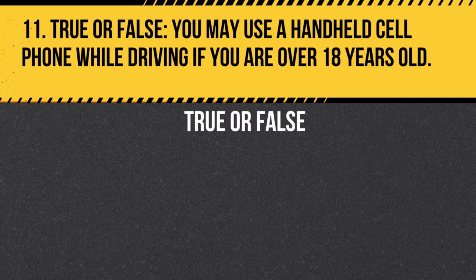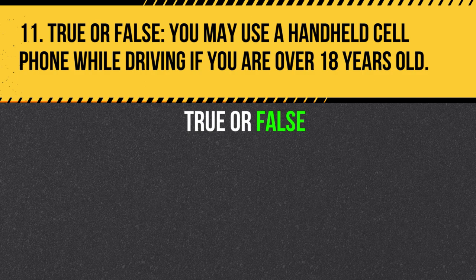Question 11. True or False. You may use a handheld cell phone while driving if you are over 18 years old. Answer: False. In Massachusetts, it is illegal to use a handheld cell phone while driving, regardless of age. All drivers must use hands-free devices to make phone calls while driving.